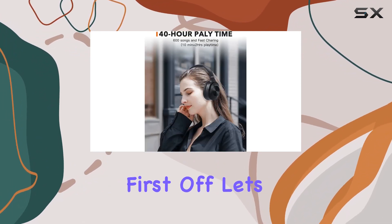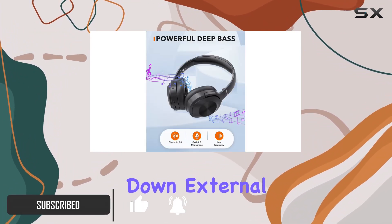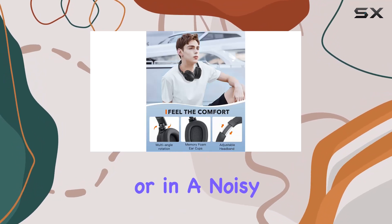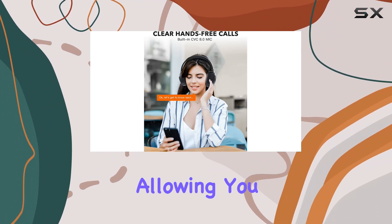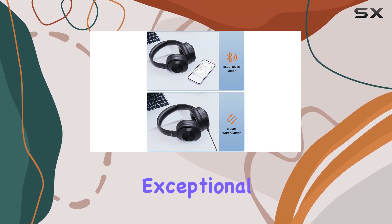First off, let's talk about the active noise reduction. The Q1 does a stellar job, cutting down external noise by up to 90%. Whether you're on a plane, subway, or in a noisy environment, these headphones deliver crystal-clear sound, allowing you to stay focused on what matters.